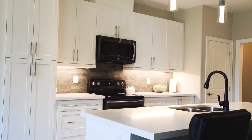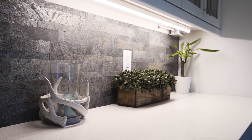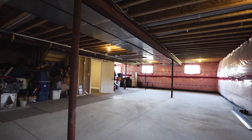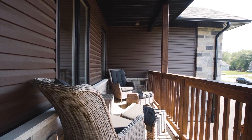Quartz countertop with the kitchen island, undermounted kitchen cabinet lighting with the backsplash, a gorgeous fireplace with a custom barn beam mantle, a wide open basement just waiting for your ideas, and just imagine sitting on this amazing covered deck.